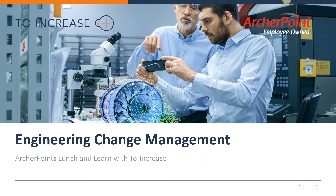Welcome to today's Lunch and Learn webinar, Engineering Change Management for Manufacturers, brought to you by ArcherPoint and 2Increase. Today's webinar will be presented by Rohir Husson, International Sales and Partner Manager with ArcherPoint's partner, 2Increase.